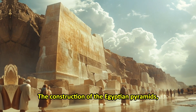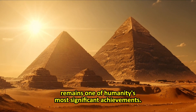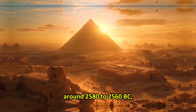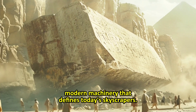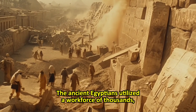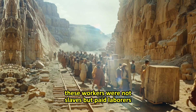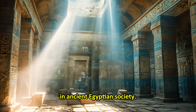The construction of the Egyptian pyramids, particularly the Great Pyramid of Giza, remains one of humanity's most significant achievements. Built during Egypt's 4th Dynasty, around 2580 to 2560 BC, these monumental tombs were erected without modern machinery. The ancient Egyptians utilized a workforce of thousands, including skilled laborers who worked in three-month shifts. Contrary to popular belief, these workers were not slaves but paid laborers, a fact that underscores the importance of the pyramids in ancient Egyptian society.